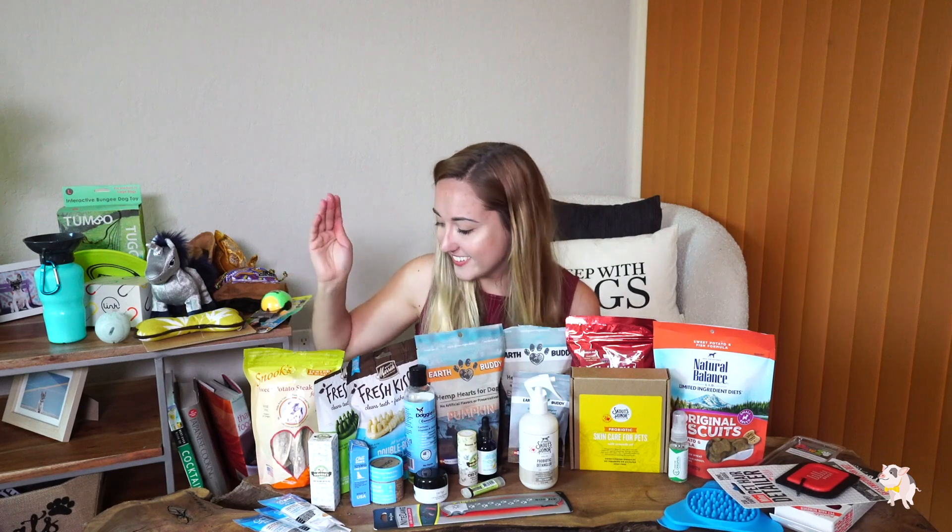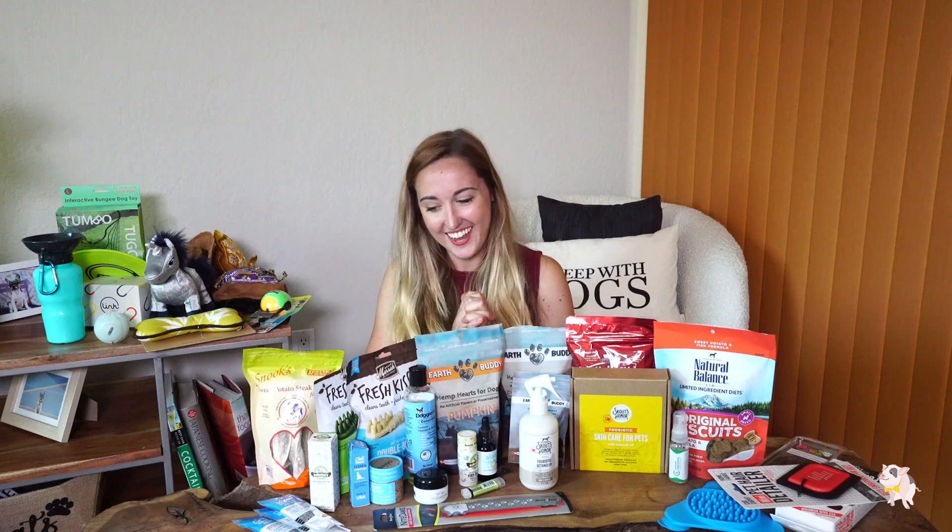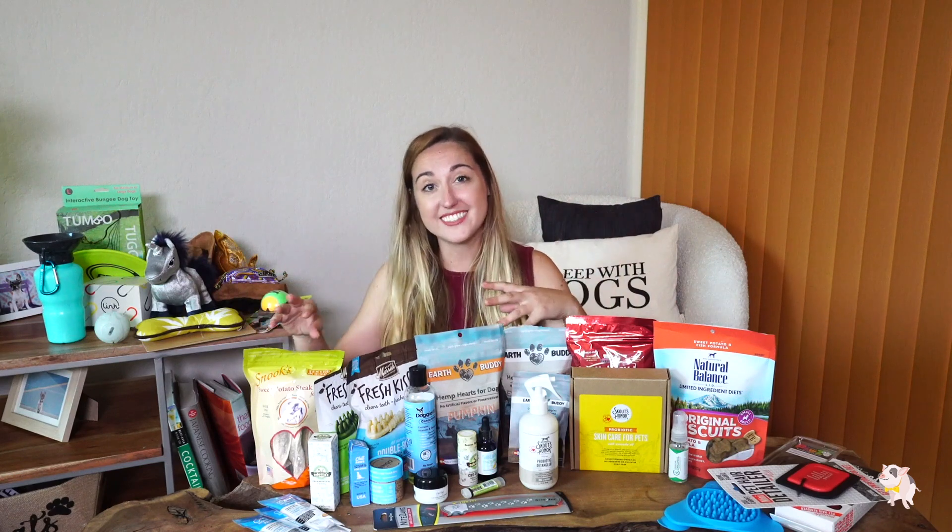I don't want to bore you guys — this is our haul. It feels like Christmas for me and the animals. I will definitely do a whole other video, kind of like a CBD for dummies, on the world of CBD in relation to pets, and then I'll also talk about some of the products that I've been using.